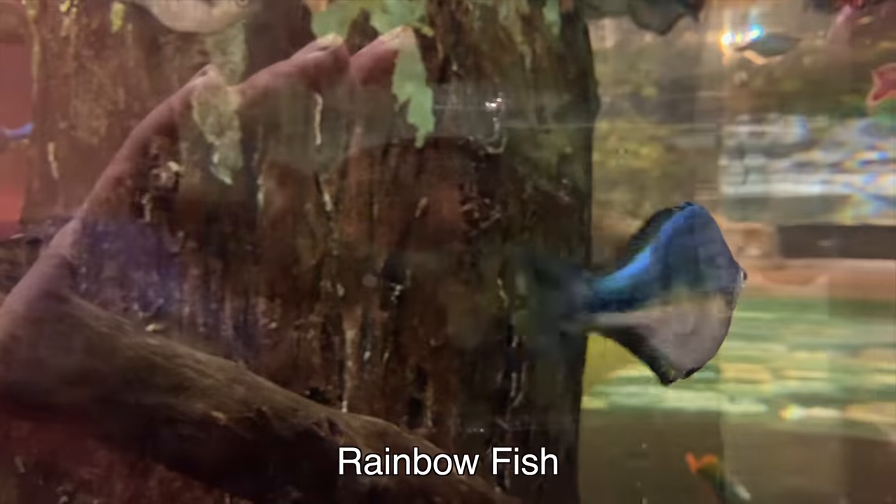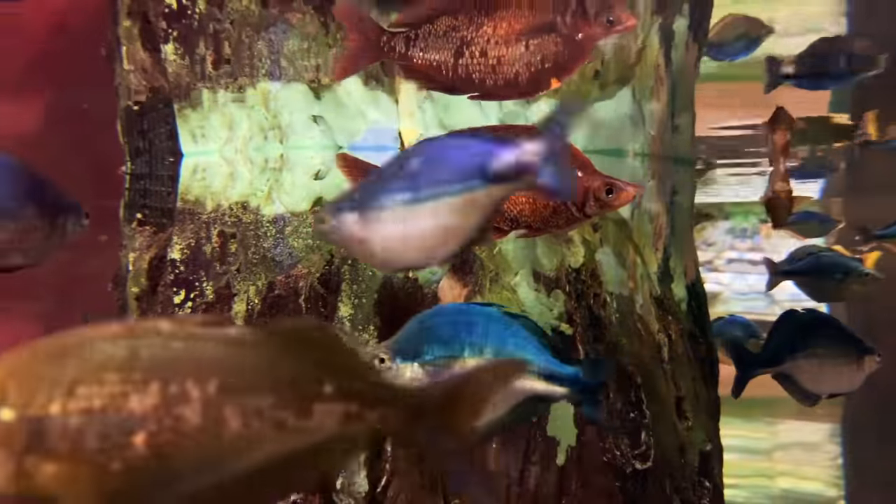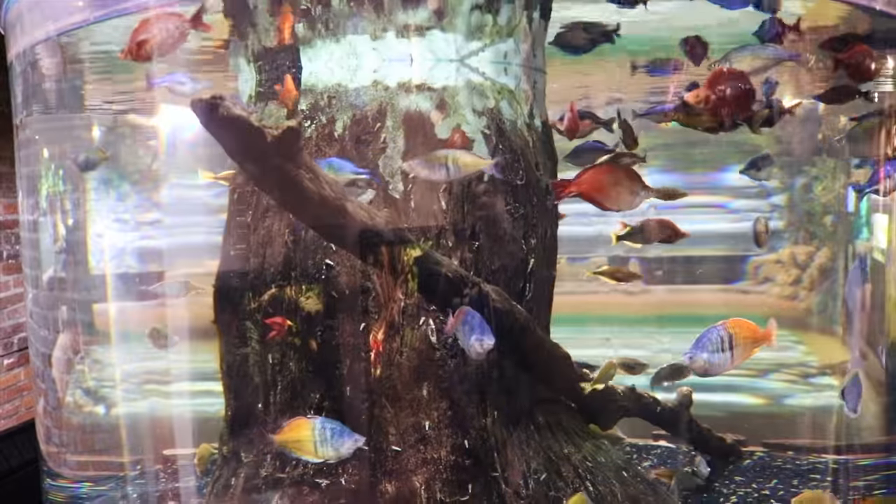Maybe Barbs aren't for you. Maybe you've got fish with longer fins but still want something active that does well in a four-foot tank or greater — check out the Rainbow Fish. Some Rainbow Fish get a really nice deep red color with all kinds of different varieties. If you're looking for a red fish, don't forget about the Brain Bulls, which tend to school relatively tightly and have a lot of activity.